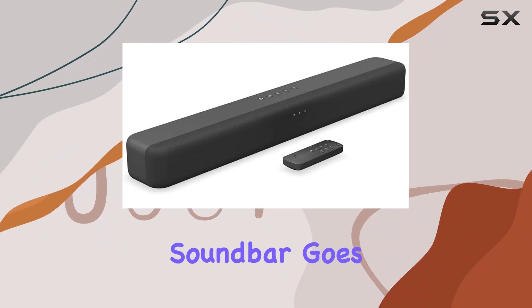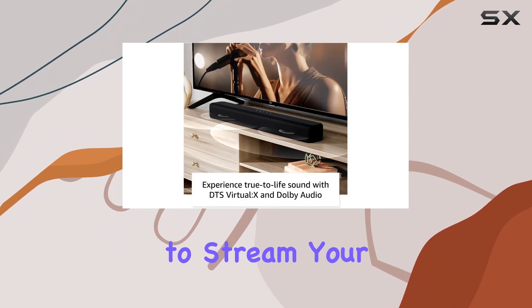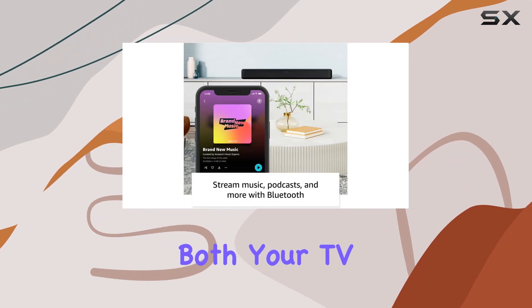The Fire TV soundbar goes beyond the TV realm by offering Bluetooth connectivity, allowing you to stream your favorite music from your phone or tablet. It's a versatile addition to your home, creating a seamless audio experience for both your TV and your music.